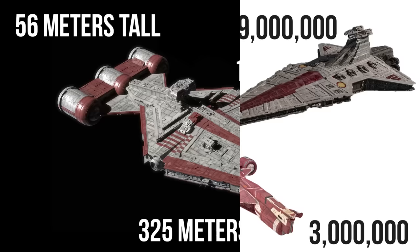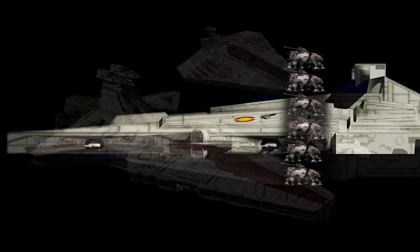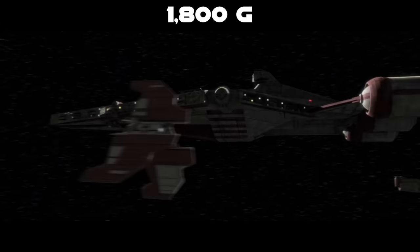At a cost of 4 million credits, it was only 7% the cost of the Venator, and about half a Pelta and 1 million more than the Consular. At a length of 325 meters, a 135 meter width, and a height of 56 meters, it was more than a quarter the length of a Venator, one third the width of an Acclimator, and about as tall as 5.5 ATTEs.